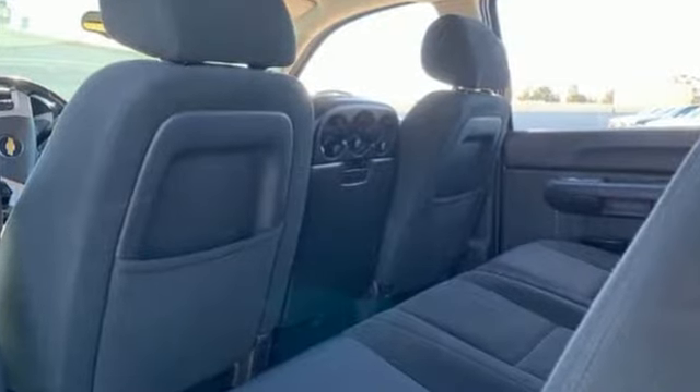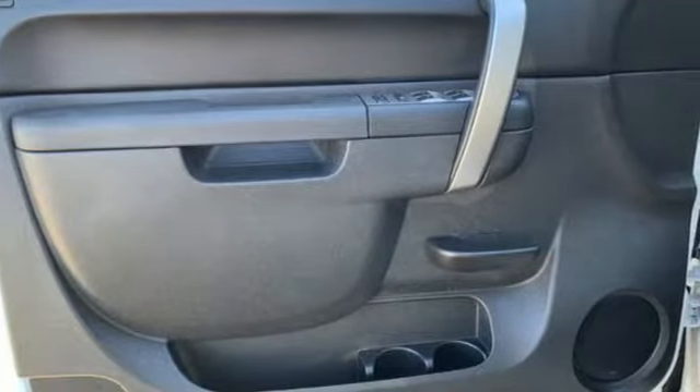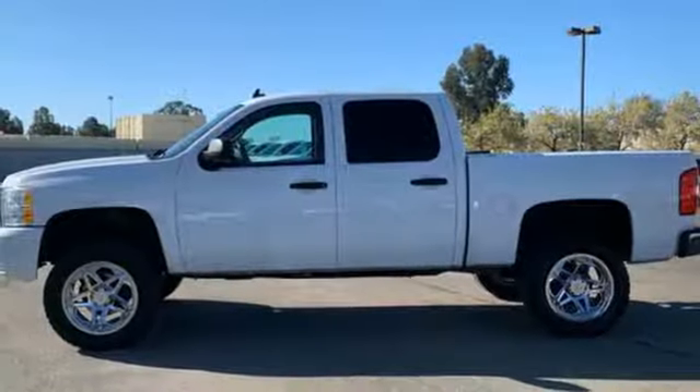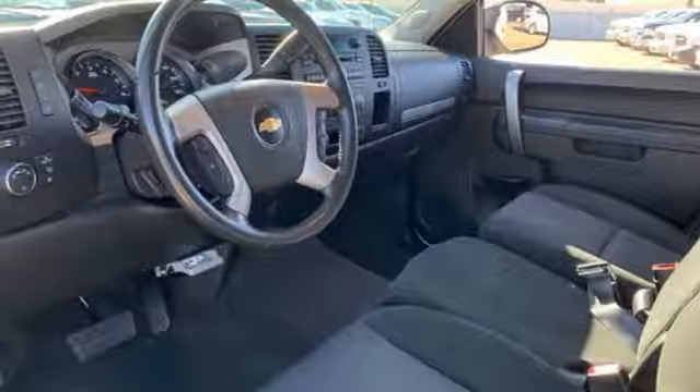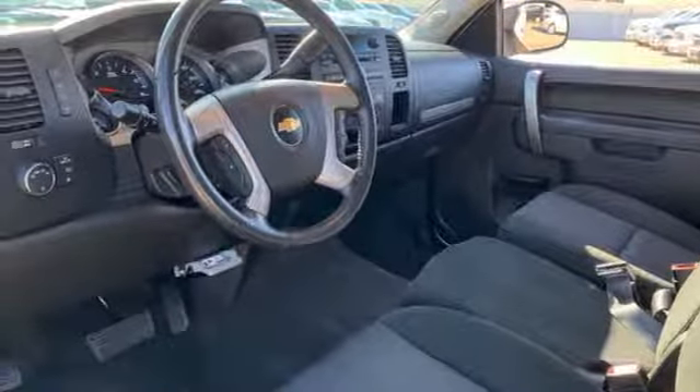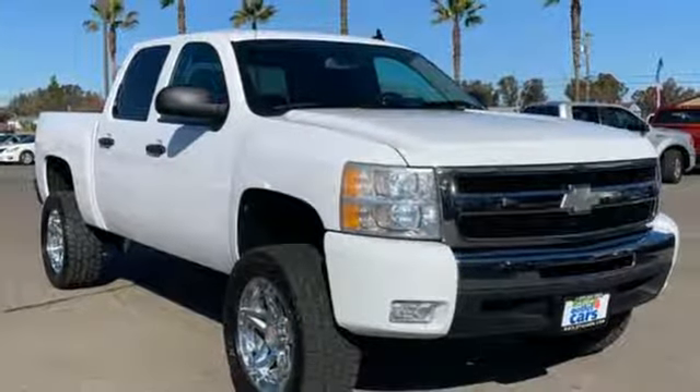AM-FM XM satellite radio, power heated mirrors, manual tilting steering column, three 12-volt power outlets, leather and metal-look steering wheel, Vortec engine, gas-pressurized shocks, and automatic transmission. See it for yourself when you take it for a test drive.